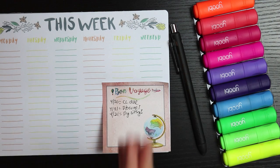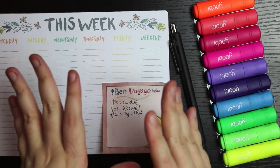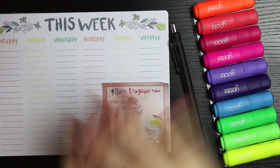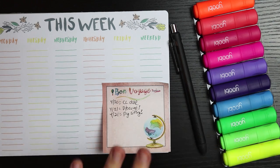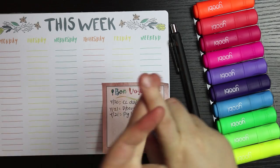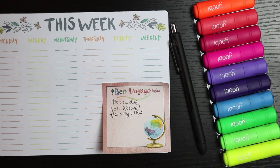Hey guys! So I mentioned in a previous plan with me that I was going to start a new series on my channel called 'Behind the Scenes.' This week we are showing how I pre-plan. I'm doing a voiceover because my camera mic hates me and it's just too staticky. The second video is going to show how I actually film my plan with me's, and the third one is going to be how I edit them and create my thumbnail. So this one's going to be just pre-planning, how I organize my stickers, how I pick a kit, all that stuff.